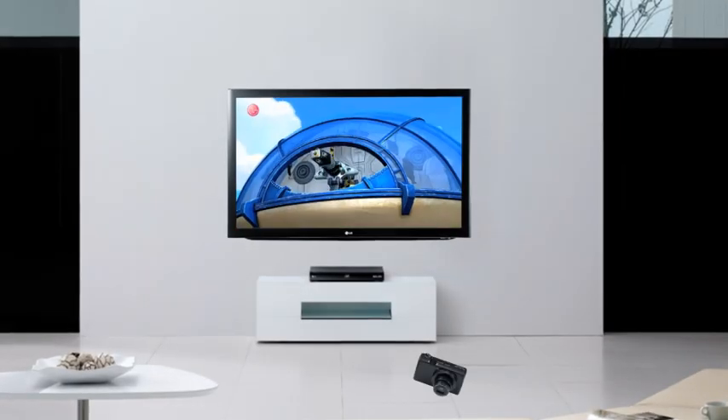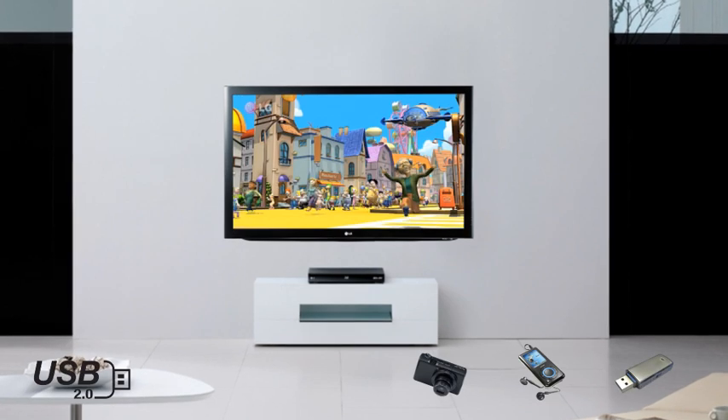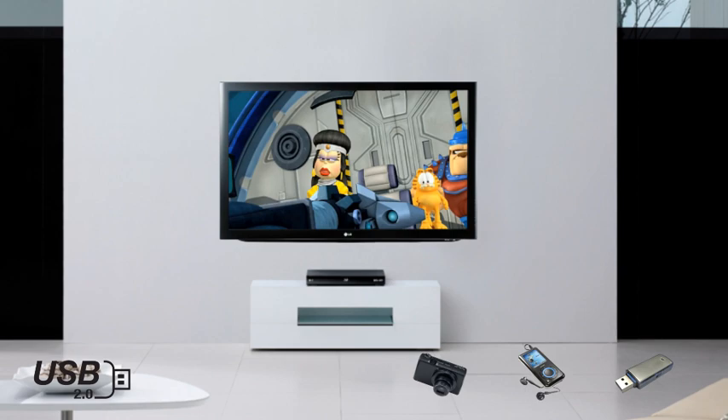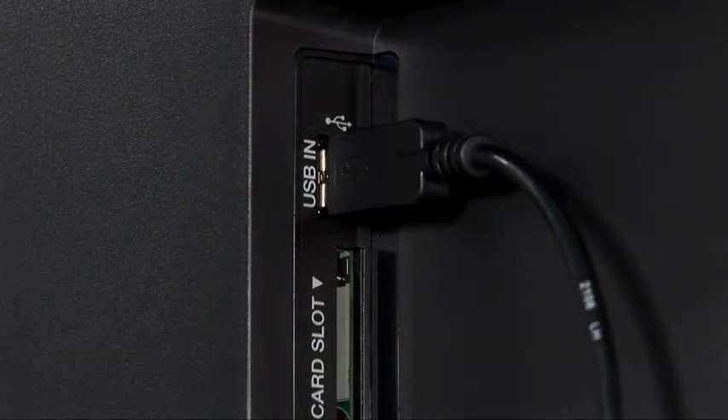Connect your digital camera, MP3 player or flash memory through the USB port to show off your latest holiday snaps or music collection for a true multimedia experience.